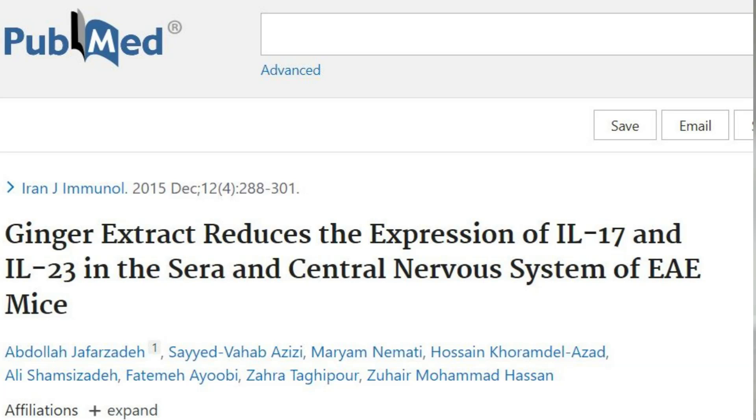However, there is zero human trial data to show for resveratrol, so this is not something I would purchase based on this data as of yet. Finally, gingerol found in ginger also inhibited IL-17.